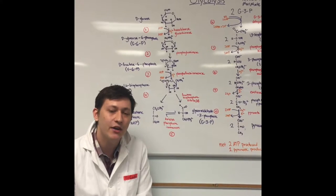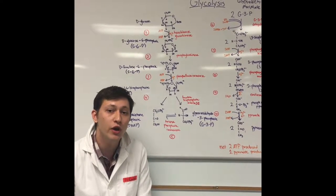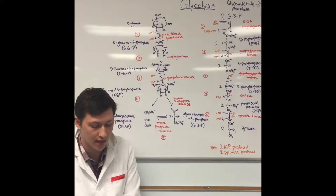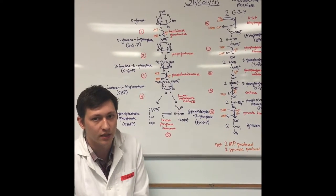Glycolysis is a necessary biological process in which glucose is converted to ATP, the main energy molecule for the cell. It is a two-phase biochemical process.